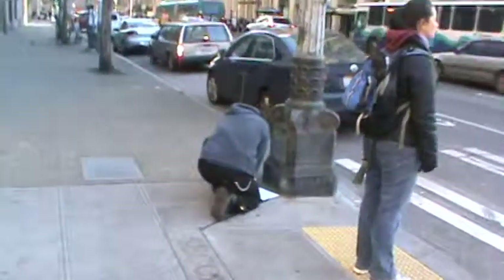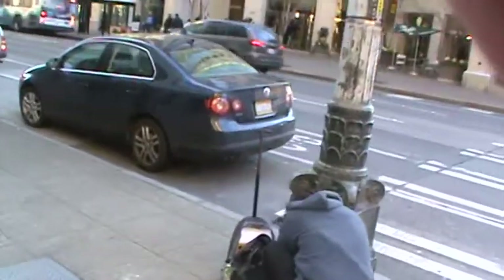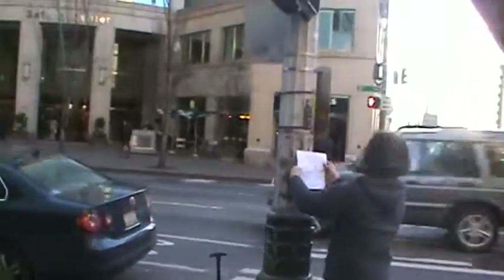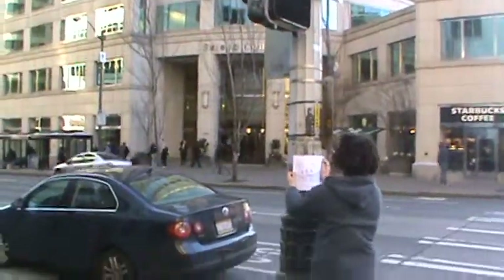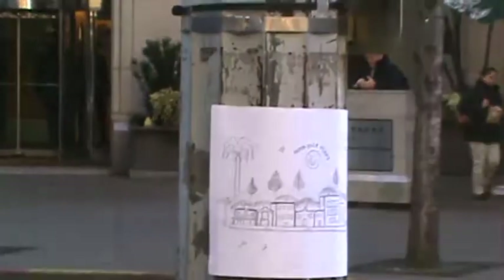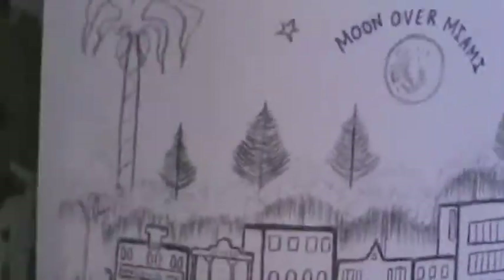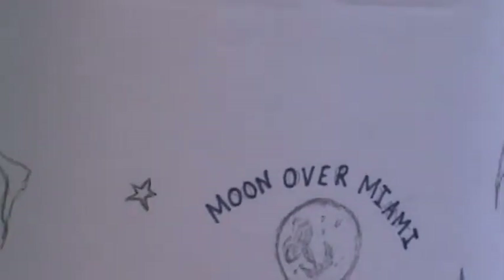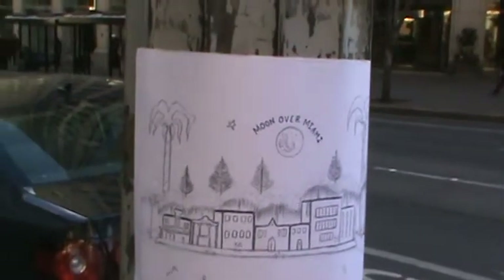Let's go and see what the Seattle Hobo King is going to put up here. And there it is, folks — another work of art. The Seattle Hobo King is feeling homesick, and this is one of his drawings of the Miami area. Moon over Miami. As you can see, it has buildings and palm trees.